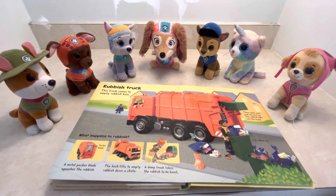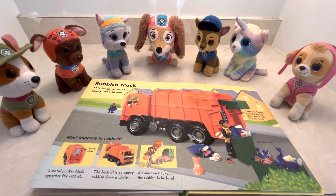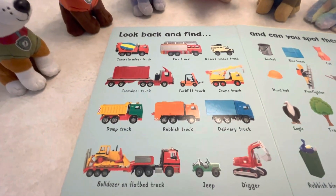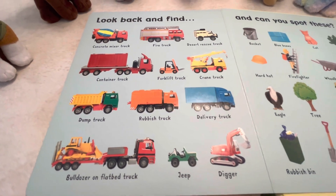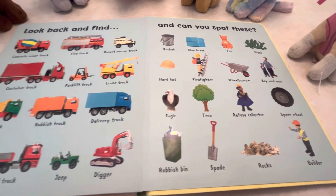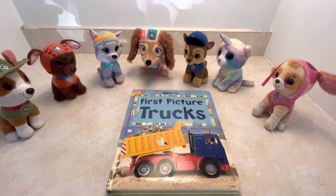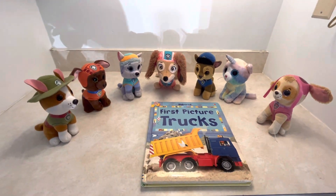Rubbish and garbage are the same thing — they're synonyms. Did you guys know that? Liberty knew that! Then it says, look back and find all the different trucks we talked about. Can you spot each one of these? First Picture Trucks with the Paw Patrol pups, here on Sailor's Playground.